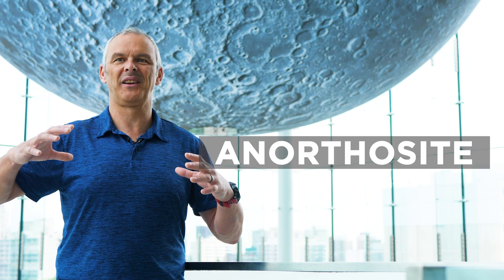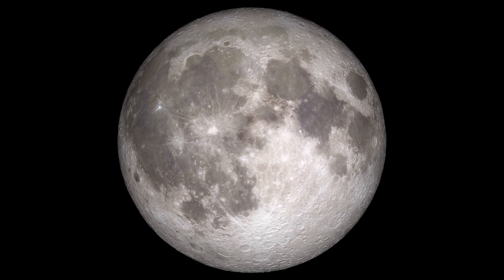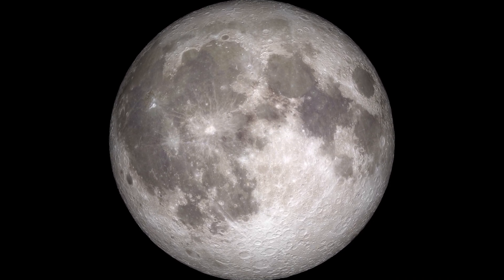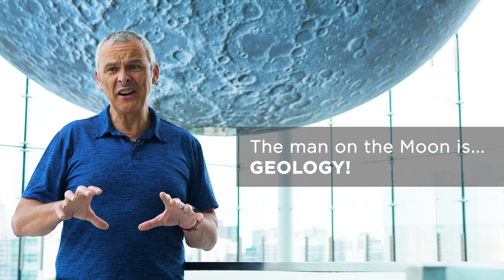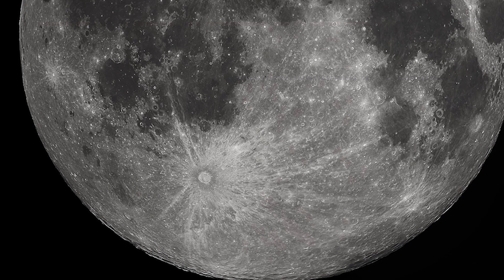That cooled and we got this white rock that we see over most of the surface of the moon, and it's called an anorthosite. The other rock we see when we're looking at the moon in the clear night is the gray stuff — the stuff that makes the man in the moon. That material formed later, after the anorthosite had cooled, from asteroid impacts.